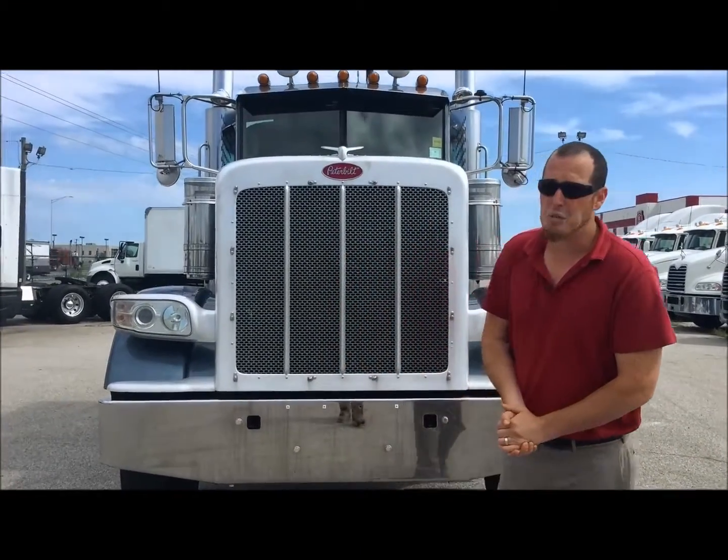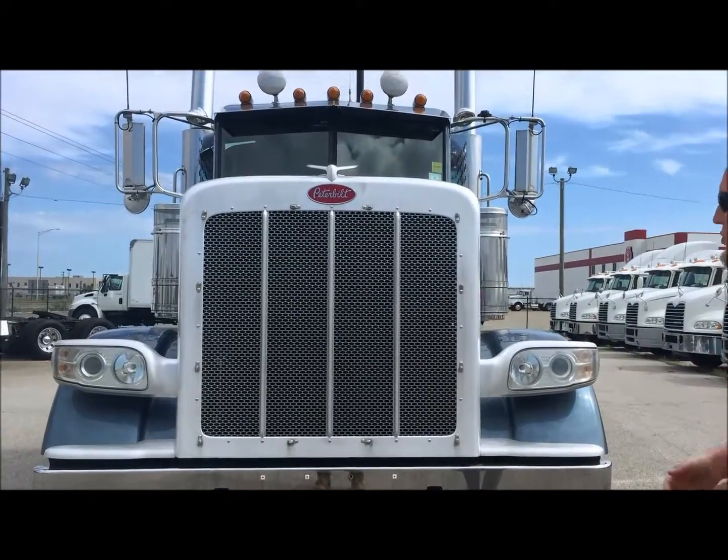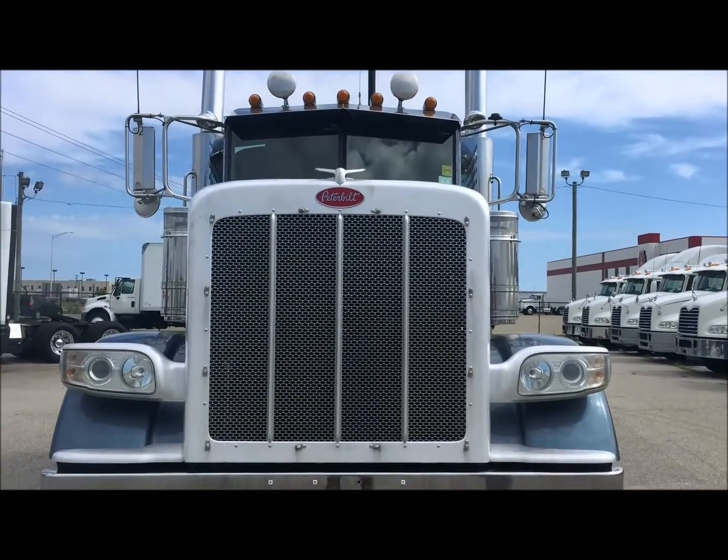Hi, I'm Brian with Aero Truck Sales and today I just wanted to take a few minutes to show you this beautiful 2013 388 Pete we just got in.